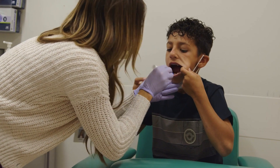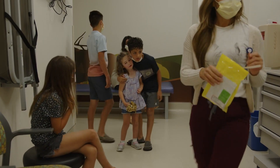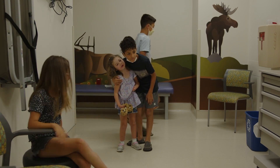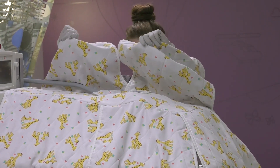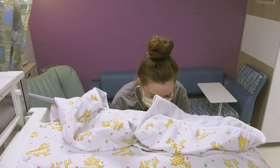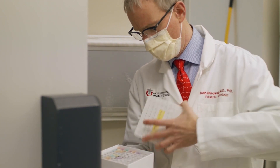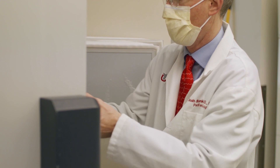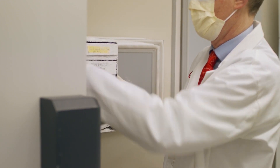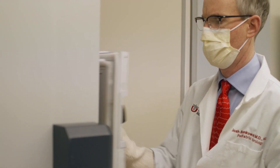My colleagues love being able to utilize this technology because we're really able to find a reason why the child is so sick and then be able to personalize our care. It's had a huge impact on the children that I take care of in the cardiac ICU — it's allowing us to make rapid diagnoses and giving us the opportunity to provide directed therapies and save money by not doing tests that aren't necessary when we already have the molecular diagnosis.